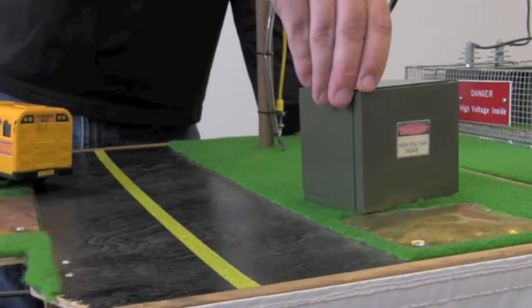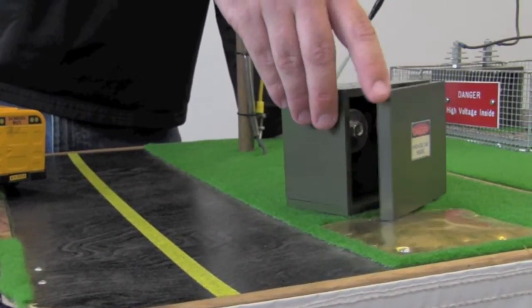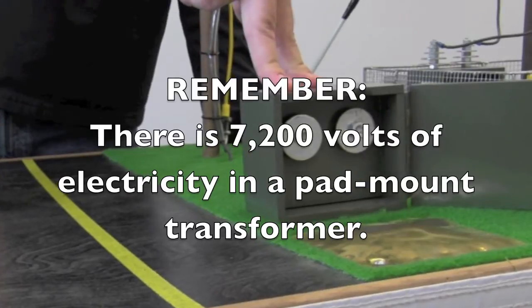They'll drive off the road and hit one of those transformers, damaging it. It can get twisted off its pad, it can get knocked upside down. Any number of things can happen that expose that transformer to hazards. Remember, there's 7,200 volts of electricity inside that transformer.